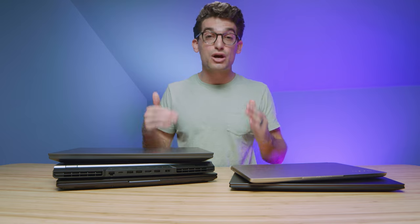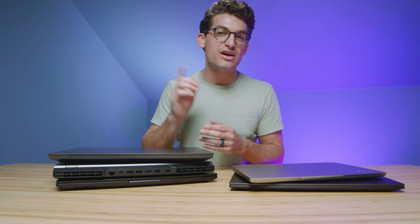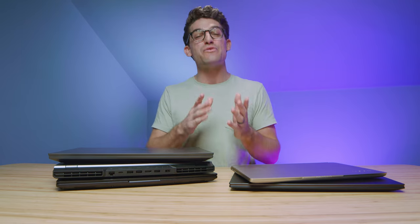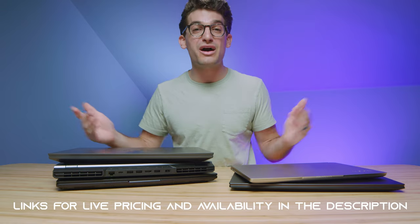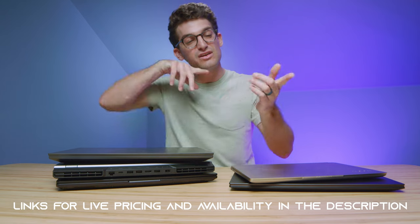If you're curious about the specs that make up a great video editing laptop so you can fully understand why I picked these laptops, check out the linked video in the YouTube end cards — it will help with your buying decision. Otherwise, links are in the description below if you're ready to make a purchase. Likes if this video brought you some value, and subscribe so you don't miss out on future uploads.